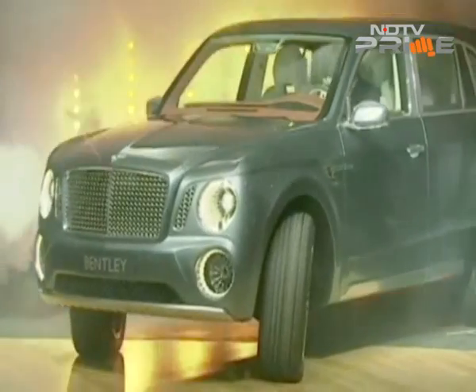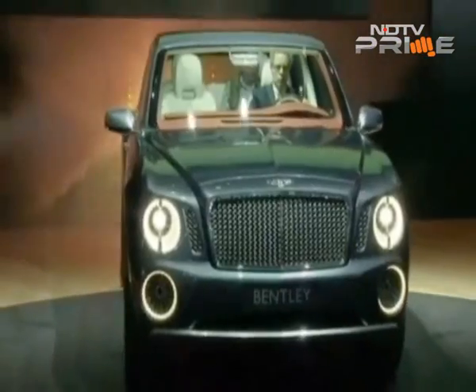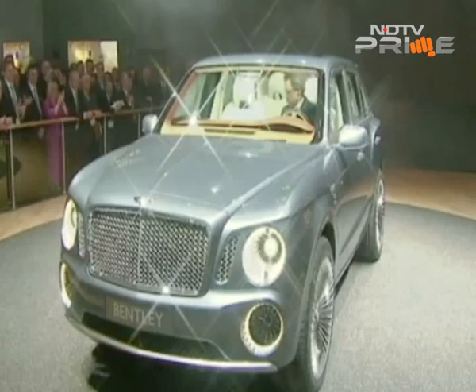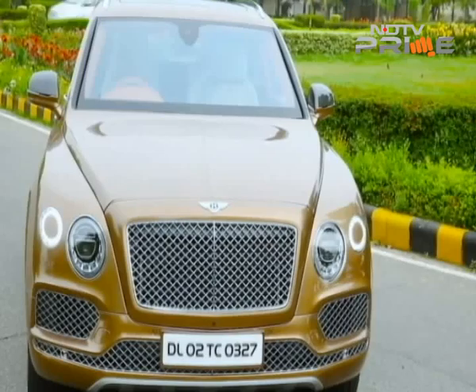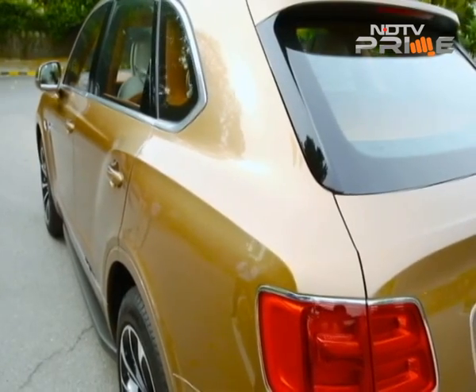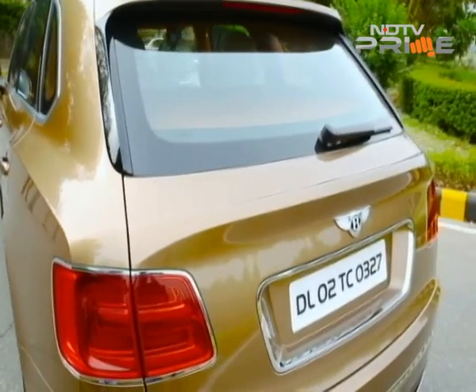It began its life as a concept car shown at the 2012 Geneva Motor Show. Bentley got a lot of stick for its EXP9F concept SUV for a universally criticized design. But it went ahead with the program and finally we have the much prettier Bentayga. The design of the Bentayga is far less controversial than the EXP9F, with a more swept back and sporty appeal.